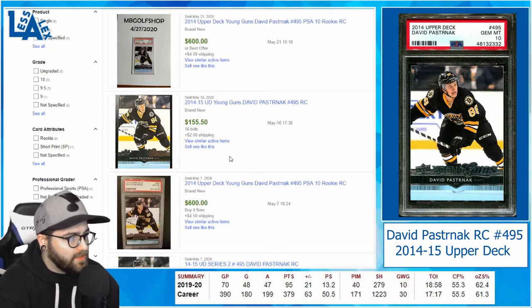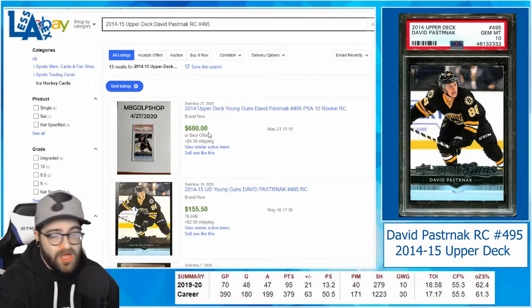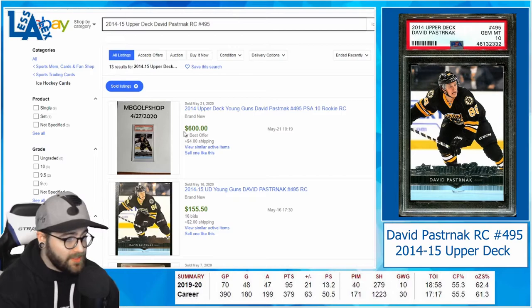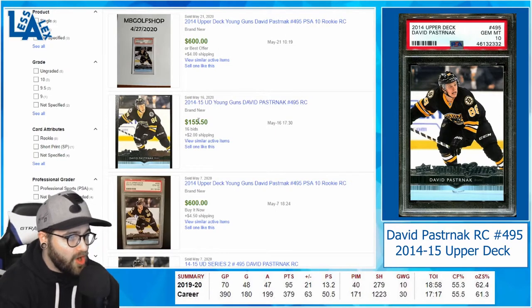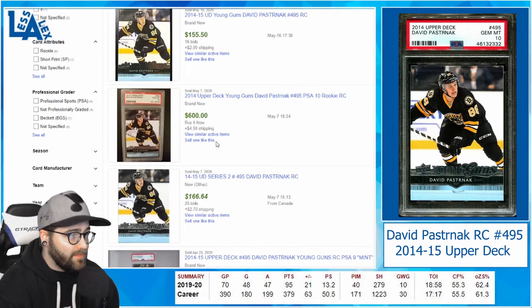Heading over to eBay completed — on the 21st, a PSA 10 sold for $600. This one sold today as I'm recording this, which shows you these cards are popping. Here's his raw for $155. He's in a great market and is one of the best up-and-coming stars, and his cards are just really starting to pop off.